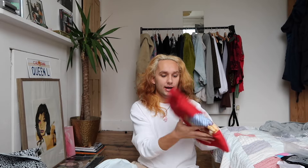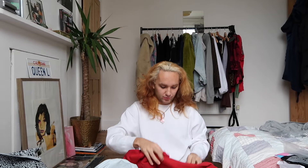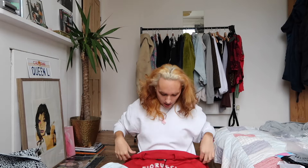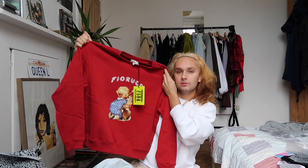The Fiorucci jumper — I'm going to cry, it's so cute! This was £140, let's see if it's worth it. Oh, it feels so nice. It comes in the plastic with 'Fiorucci' on it. I got it in large, which is very small — very short but wide. It's got the cute Fiorucci logo, and then it's like a little baby hugging or grabbing a bunny. I just think it's the most beautiful thing.